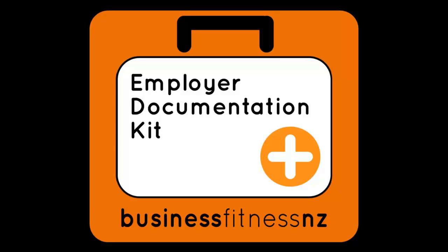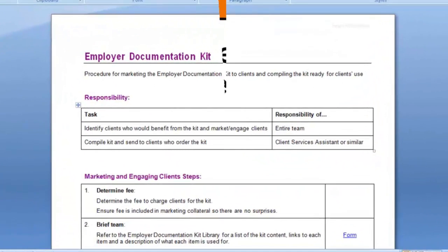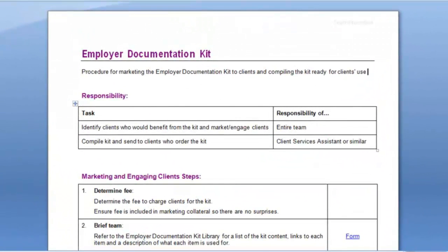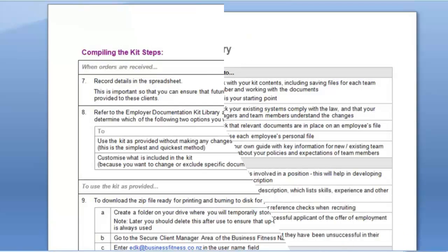The kit itself includes nearly 50 forms, checklists, letters and procedures designed to help your clients make sure that they have the documentation they need as employers. The kit includes a comprehensive procedure showing you how to market the kit, how to prepare it for clients, and how to conduct a seminar as a precursor to marketing this kit and to educate your clients on the employment changes that recently came into force.